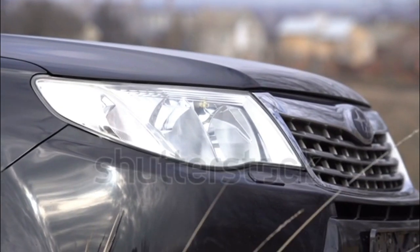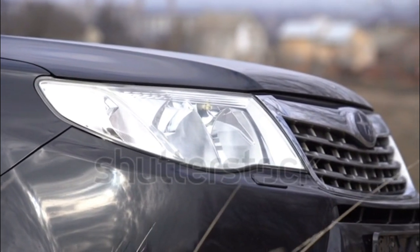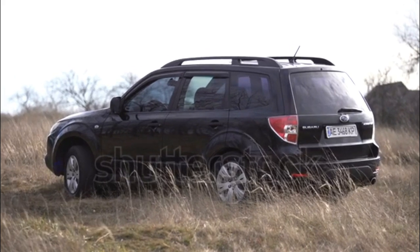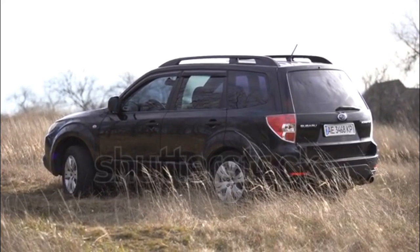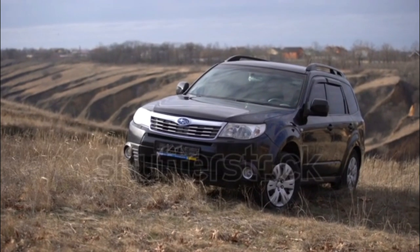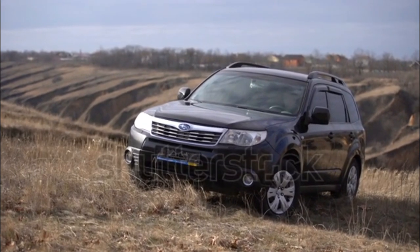After spending last year updating the Forester under the hood, for 2012 Subaru returns its attention to the Forester's interior. All Forester models now feature a standard height-adjustable front passenger seat. An optional navigation package — including a touchscreen with a 6.1-inch display, CD player, voice-activated controls, Bluetooth with audio streaming, and auxiliary input — is now available on the Forester 2.5X Limited, Touring, and the 2.5XT Touring.